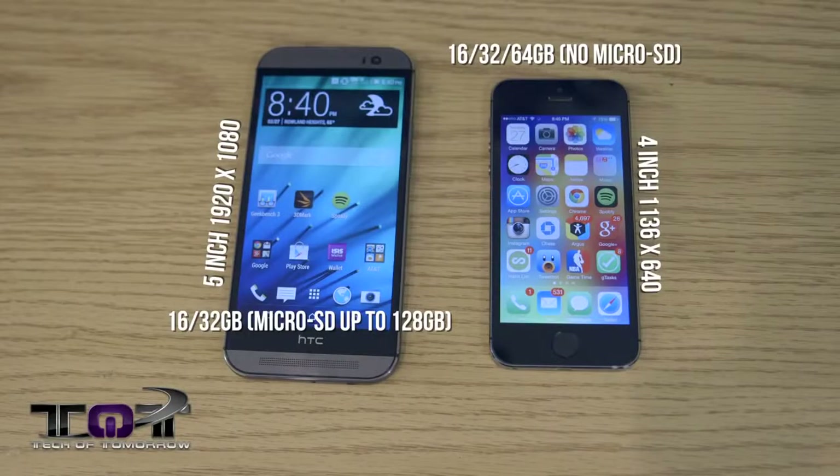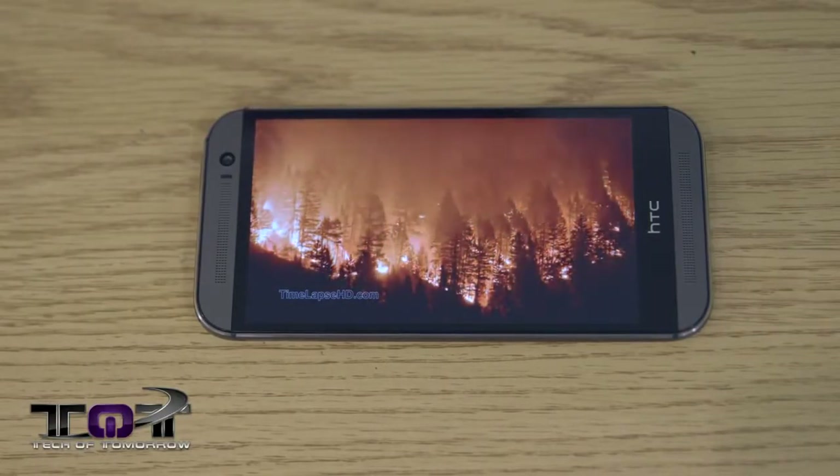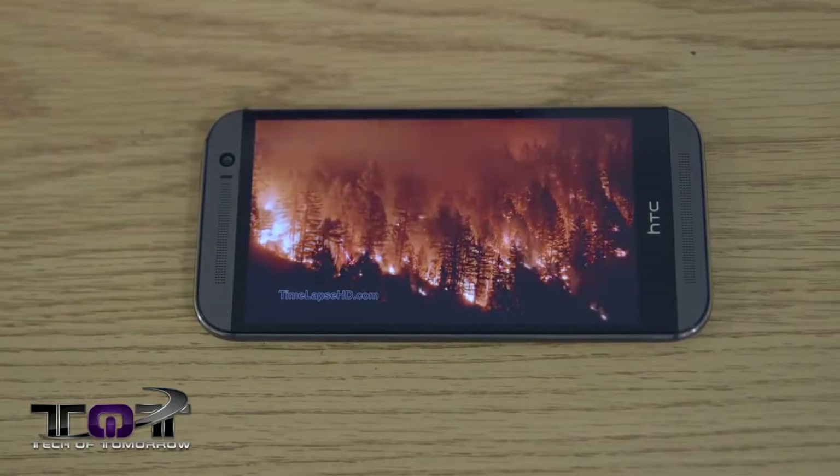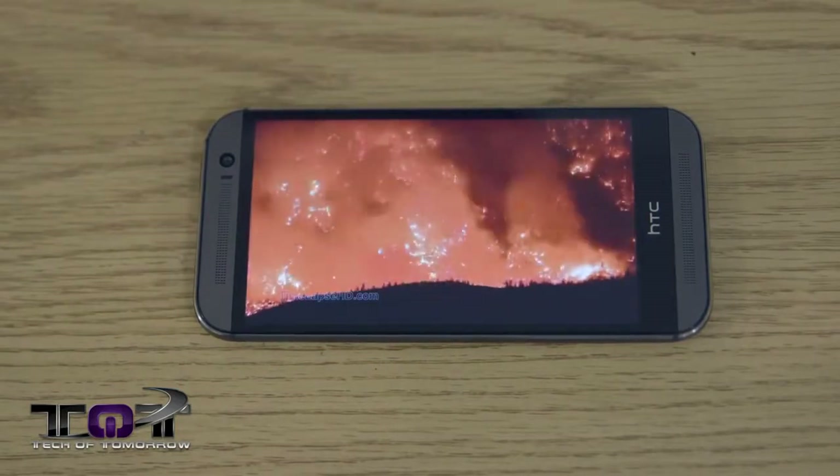Now let's talk about screen size. The iPhone 5s has a 4-inch LCD display with 1136 by 640 resolution. The HTC One M8 on the other hand has a 5-inch Super LCD 3 display with full 1080 resolution. This one is pretty much a no-brainer — the HTC One M8 clearly has a much larger, better display screen with higher pixel density and much more resolution. The only thing that's going to make you go back to the Apple is if you're looking for that portability option.